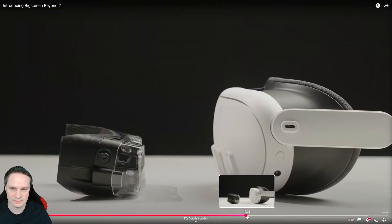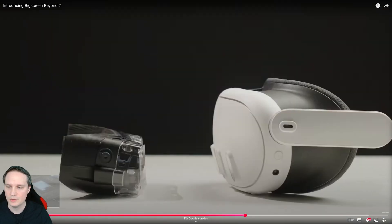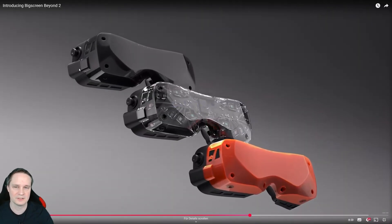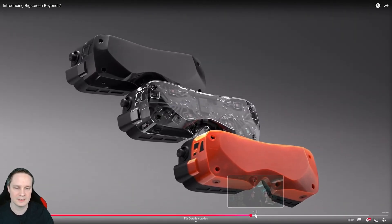The headset now weighs 107 grams — they reduced it by 20 grams, so it's even lighter now. And here are the three colors I mentioned.